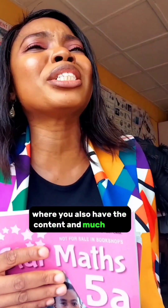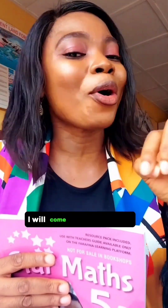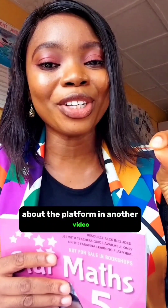And the best part is that this has an online platform where you also have the content and much more fun activities for the children. I will come back to tell you about the platform in another video. Thank you.